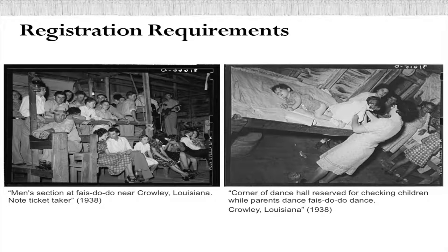Here are a couple of examples. This is a dance hall near Crowley in 1938. Thank goodness for these WPA photographs because they show it very well.